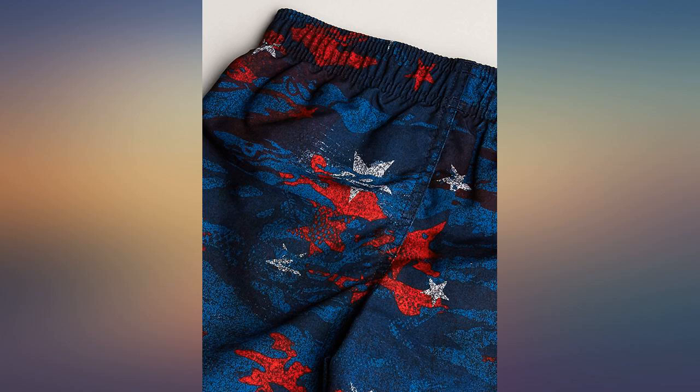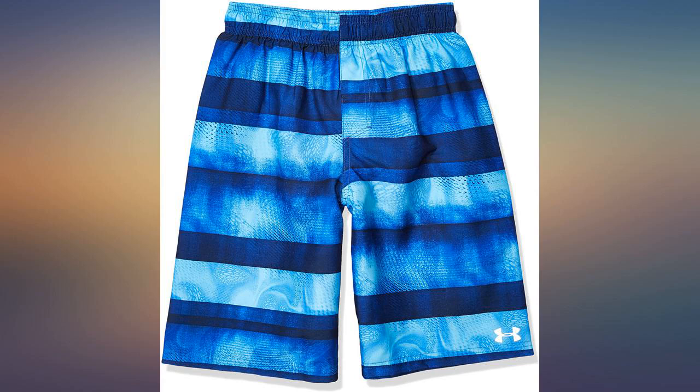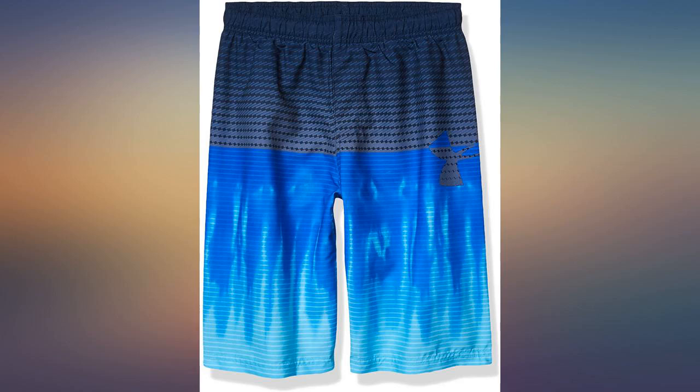We like Under Armour suit bottoms the most. My son wanted real swim trunks like his stepdad so we bought these. They are great. We'll be purchasing more in other colors for sure.